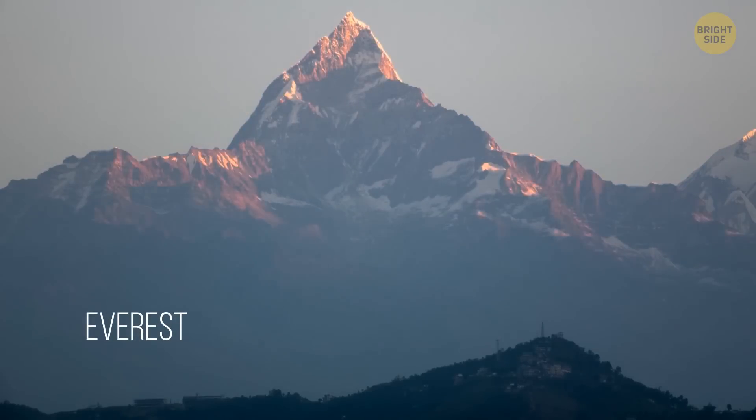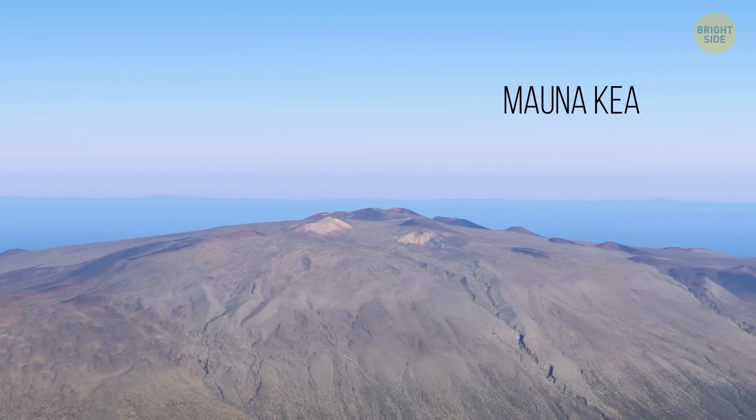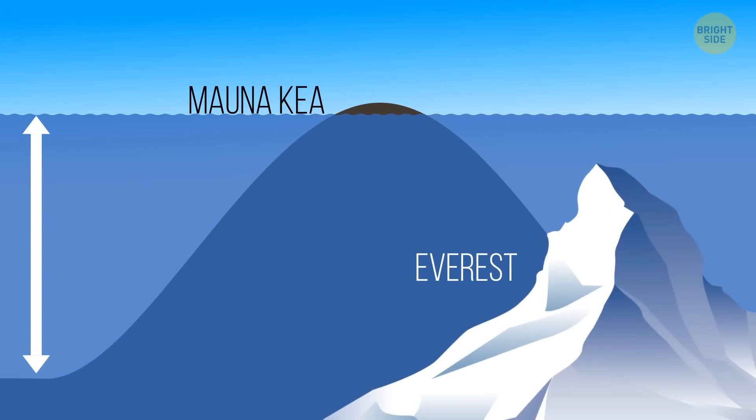Mount Everest might be getting all of the attention, but Mauna Kea in Hawaii is, technically, the tallest mountain in the world. Measuring from base to summit, the only thing holding Mauna Kea back from the title is that it's mostly underwater.